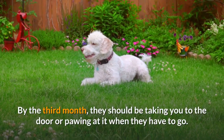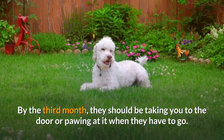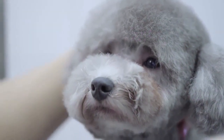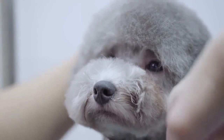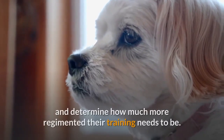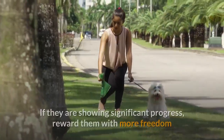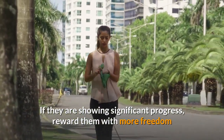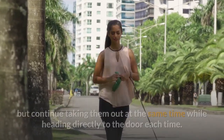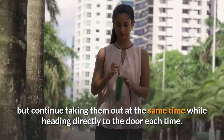By the third month, they should be taking you to the door or pawing at it when they have to go. The goal of crate training is that they will be able to communicate to you when they need to go in the future. Pay attention to your own dog's progress and determine how much more regimented their training needs to be. If they are showing significant progress, reward them with more freedom but continue taking them out at the same time while heading directly to the door each time.